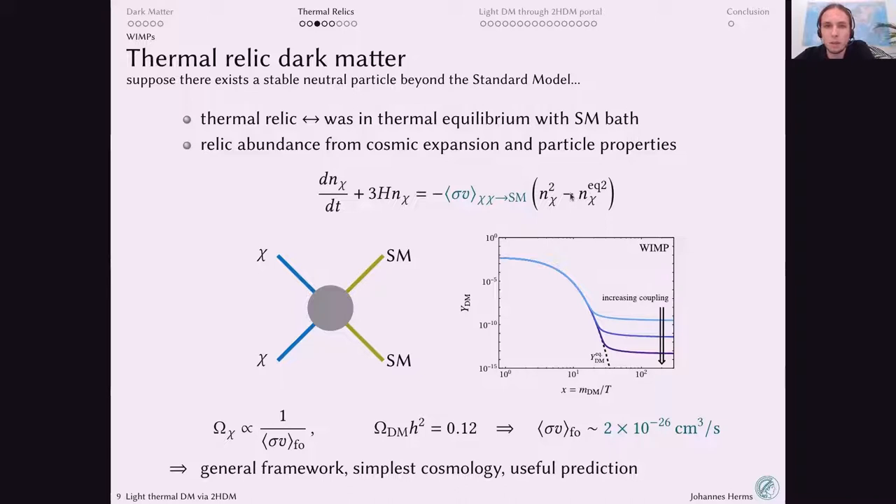If annihilation happens frequently, the dark matter abundance is pushed to its equilibrium value. When this interaction term gets smaller, the dilution term dominates and freeze-out occurs. This equilibration also erases any prior cosmological history — even if you start with no dark matter, the interactions quickly pull the density to equilibrium. The comoving dark matter number density tracks equilibrium in the early universe, then freezes out when interactions become too weak to maintain equilibrium.